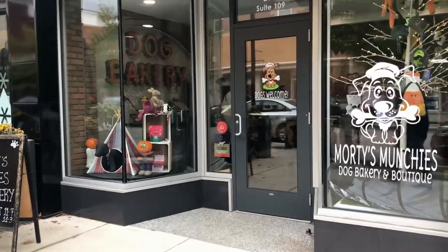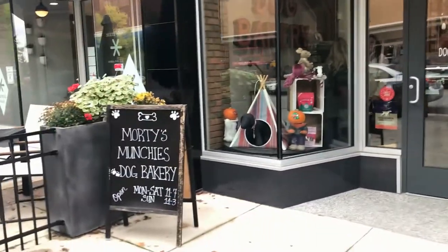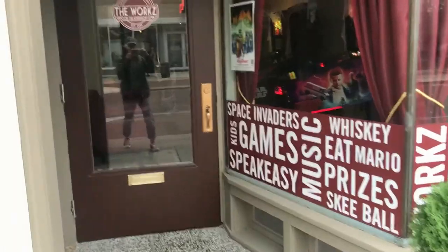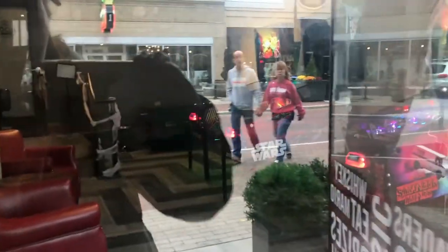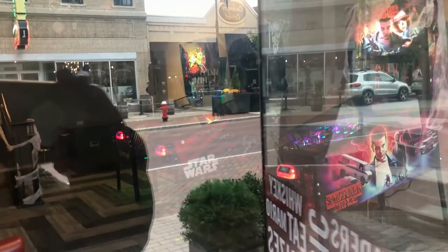They have a cute little dog bakery here called Morty's Munchies — it's adorable. And this place has pinball machines and arcade games and stuff in there. Interesting!